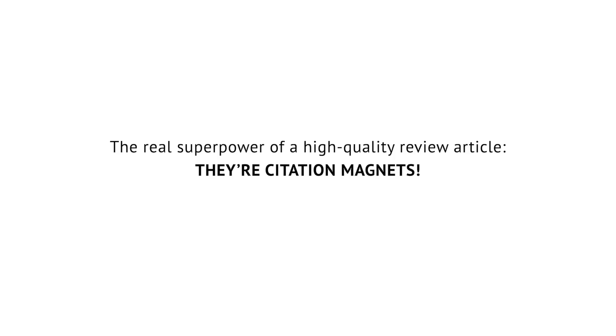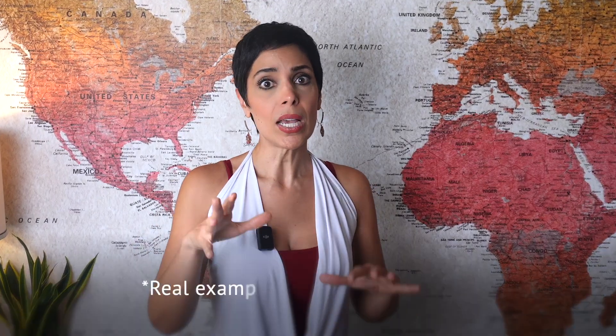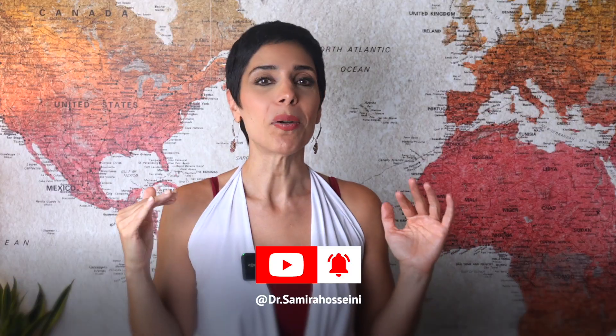That's the real superpower of high-quality review articles. They are citation magnets, and if you know how to get them accepted in top journals, you can completely transform your academic profile. Today I'm going to walk you through the exact steps you need to take to make your review articles stand out and get accepted by the most competitive journals in your field. Stick with me till the end because I'll show you a real example we used in my recent paper.